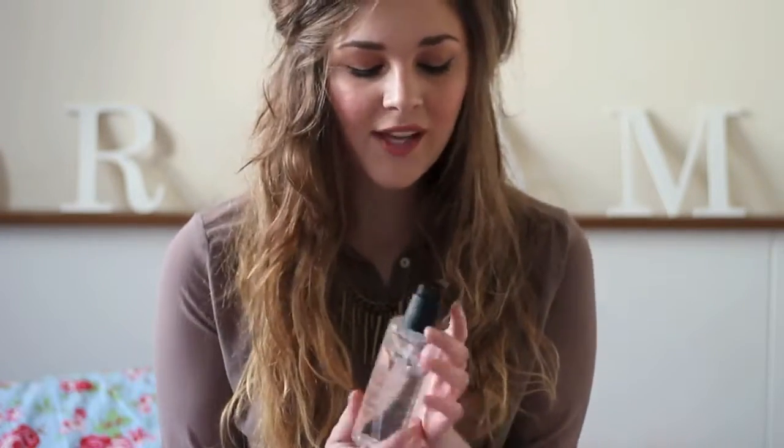First of all, MAC Cleanse Off Oil. I bought this probably in about January — you've probably seen it if you read my blog. I did a little mini haul from when I went to Bournemouth and a MAC shop. There is no store around here that sells MAC at all. I don't really have a lot of products from MAC. I know a lot of people have their entire makeup collection as MAC, like 20 lip glosses, but I don't see the appeal in having that much.